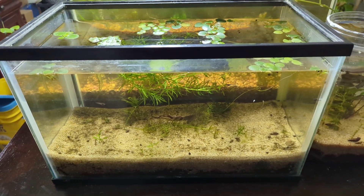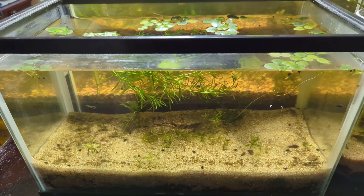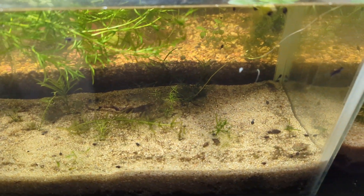Good morning, YouTube. Today's going to be a rather short video. This is day nine for the frog tadpole tank.